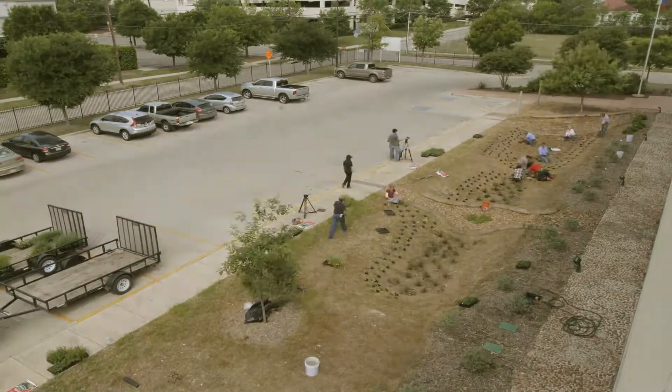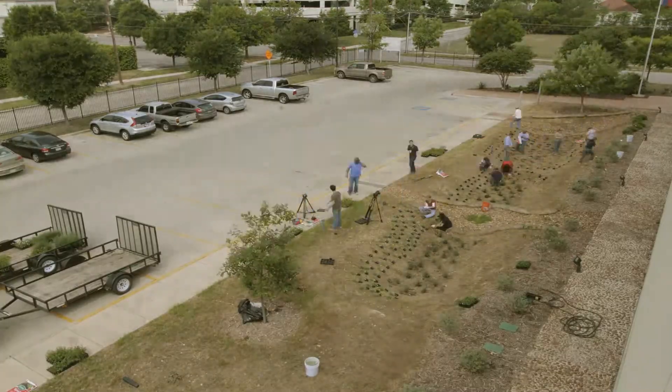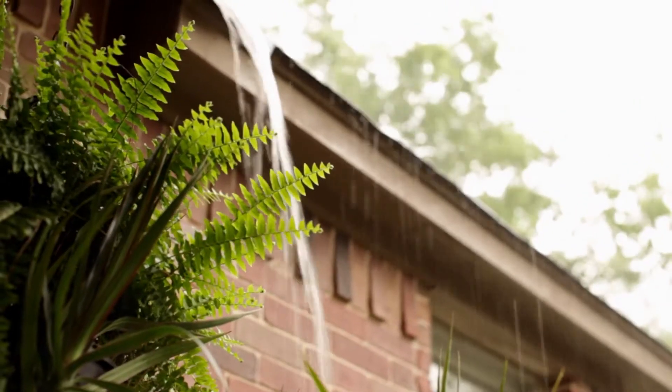A rain garden is one of several techniques that we have available in order to capture stormwater and try to treat and hold off that stormwater before it enters our rivers and creeks.